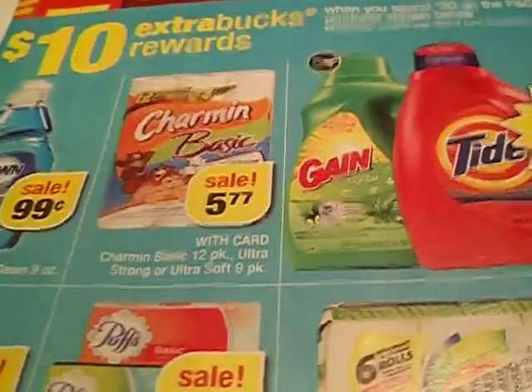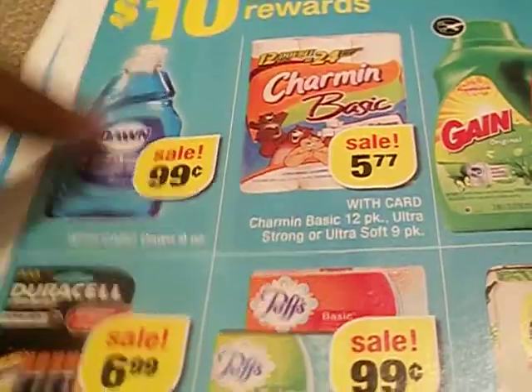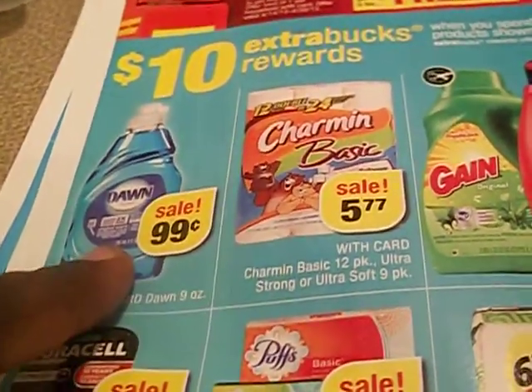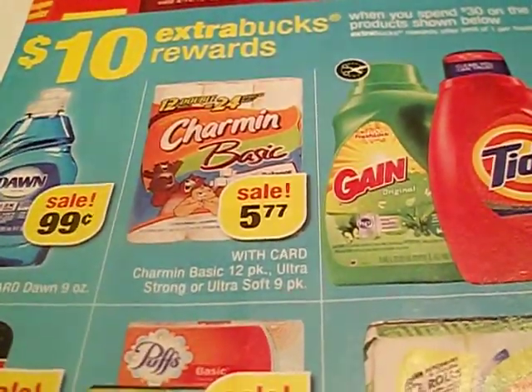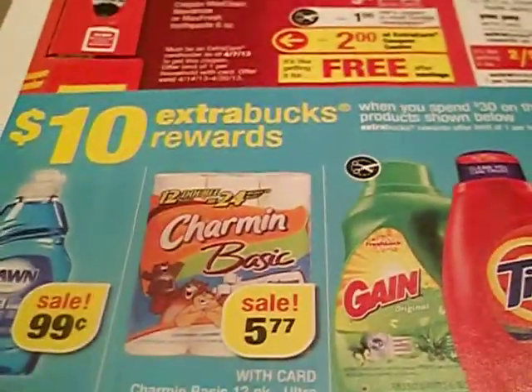Let me know if you guys have checked out your CVS insert and what kind of deals you're looking at. I'm always looking at Dawn dish soap because you want to make sure you have a lot of that one thing in your stockpile. For me it's dish soap and toilet paper — I'm still trying to get my toilet paper tower up to the ceiling, but I need to find a good toilet paper deal.